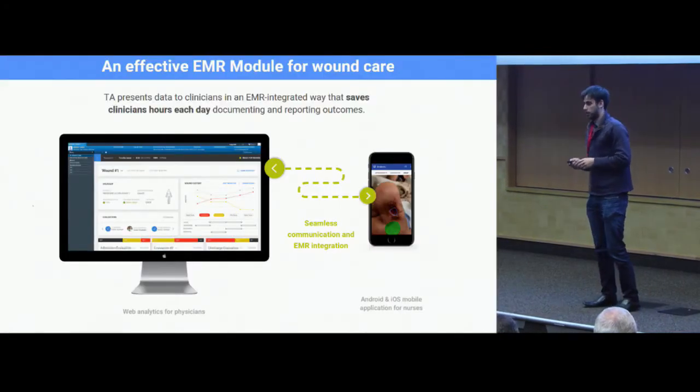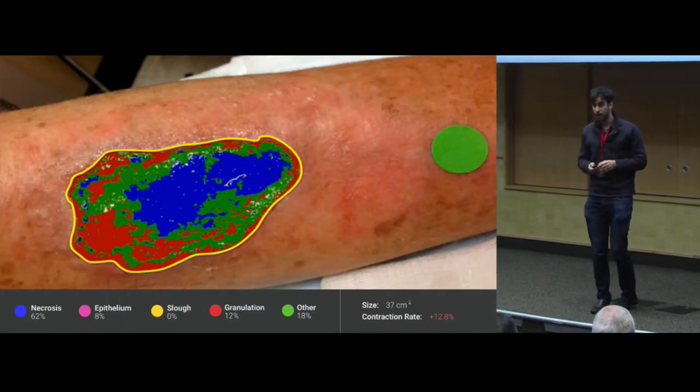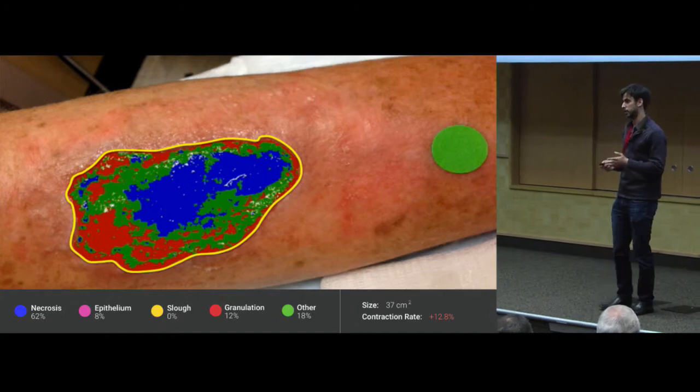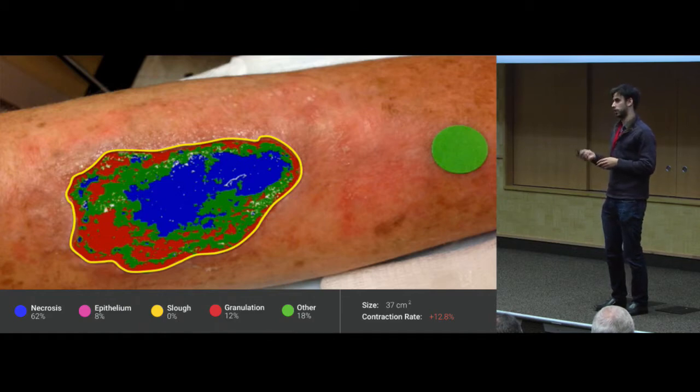What we've developed is a set of image analysis algorithms using machine learning and computer vision that is automatically able to, from a digital image, very exactly quantify the size and composition of a condition like a wound over time. You can see that green dot over there — we use that as a calibration marker.